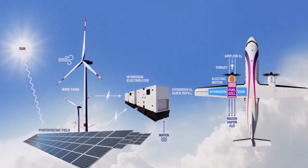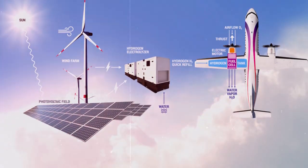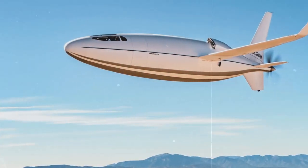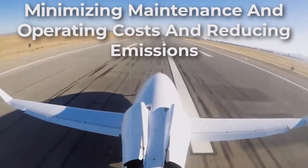ZeroAvia's hydrogen-electric powertrain helps us to realize the commitment Otto has made to lower operating costs and climate impact for operators, said Otto Aviation CEO William Otto. Otto is looking to provide the most efficient aircraft in all senses of the word, minimizing maintenance and operating costs and reducing emissions.